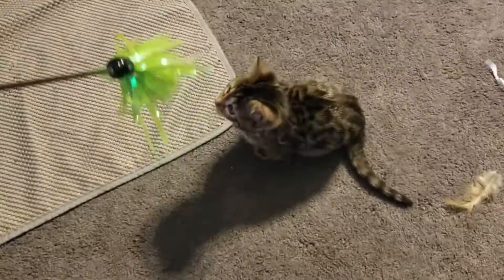This one has no collar. I don't know if it's a girl or a boy. I like this one right here — it's really active.